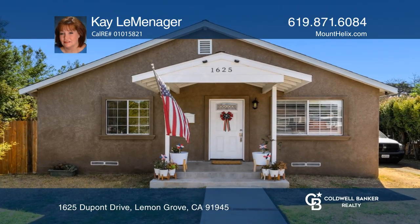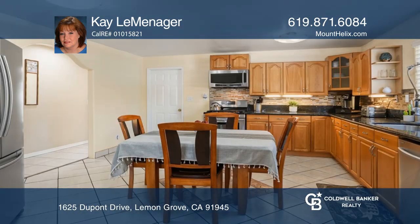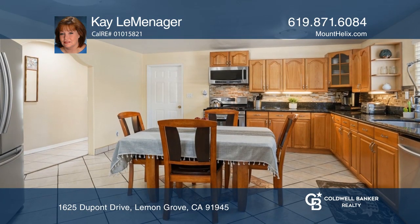This lovely single-level home features an eat-in kitchen with granite counters, stainless steel appliances, and ceramic tile flooring. This spacious living room offers plantation shutters and a stylish ceiling fan.